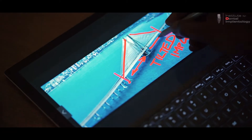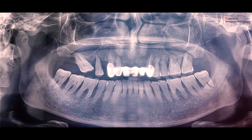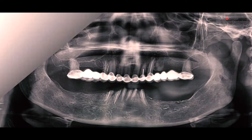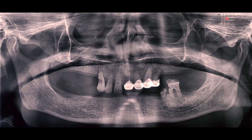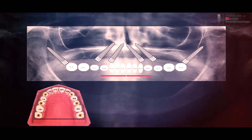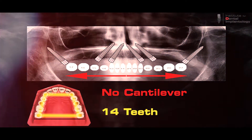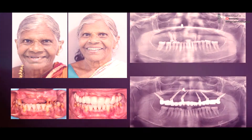Tilting of the implants and engaging the cortical bone allows even those patients with virtually no bone to have fixed teeth without the need for bone augmentations, and with complete elimination of cantilever, resulting in 14 teeth up to the second molars.